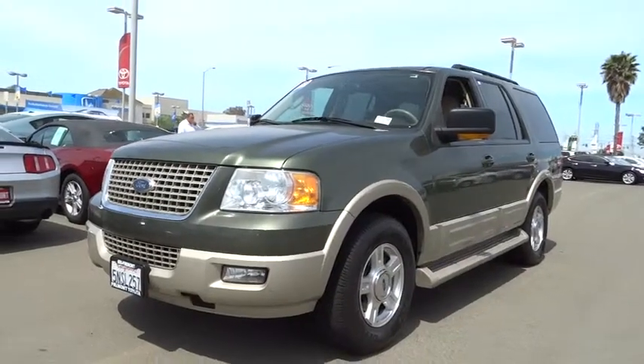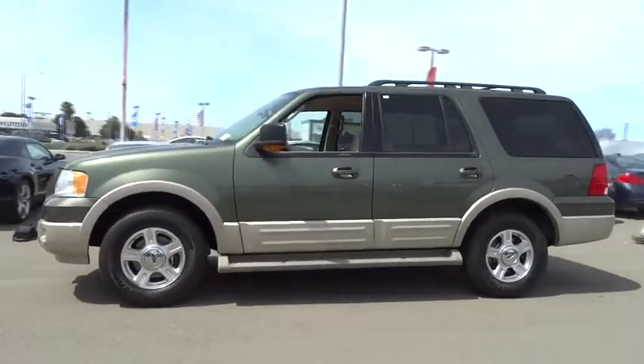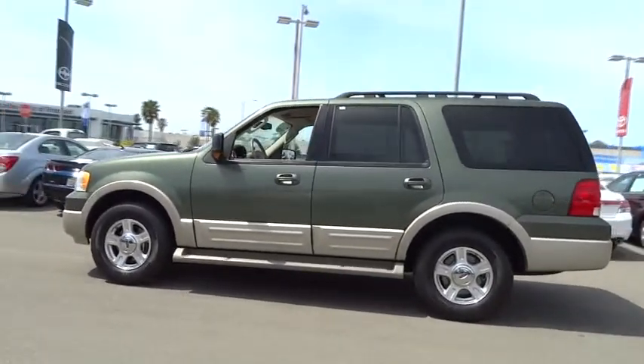2005 Expedition. Powerful. Controlled. Resourceful. Expedition. And is priced below $15,000.